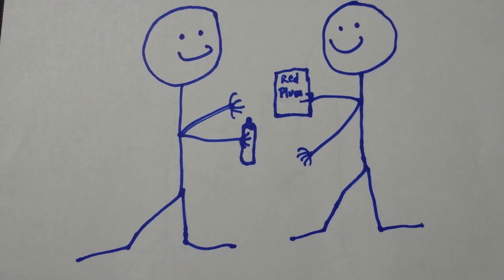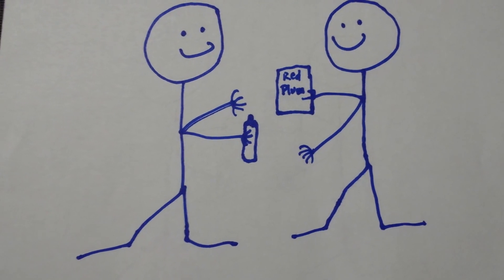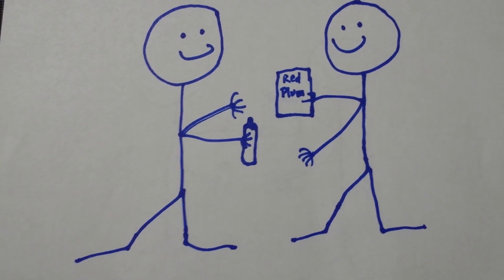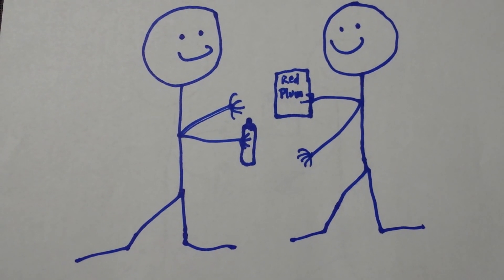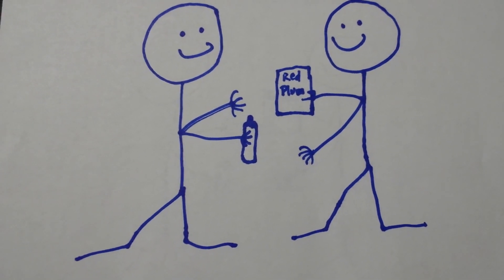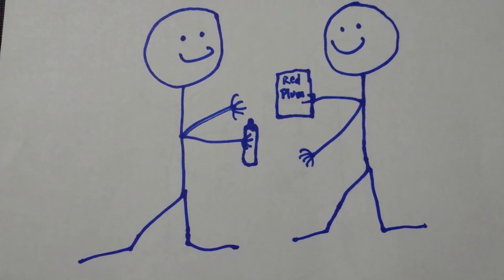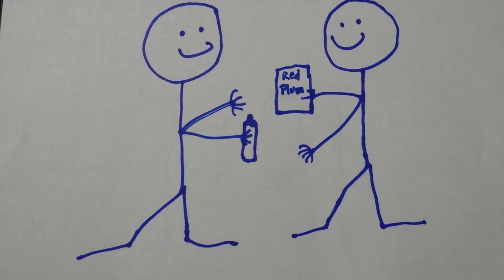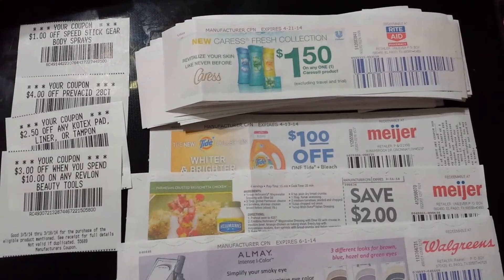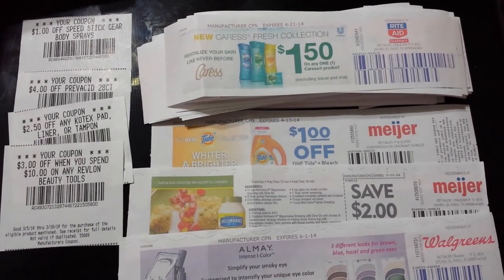Another source for finding inserts is people you know who don't use the coupons from the papers they buy. I have people who don't coupon but I'm frequently giving them bottles of shampoo or whatever, so they give me their inserts so I can get more deals.